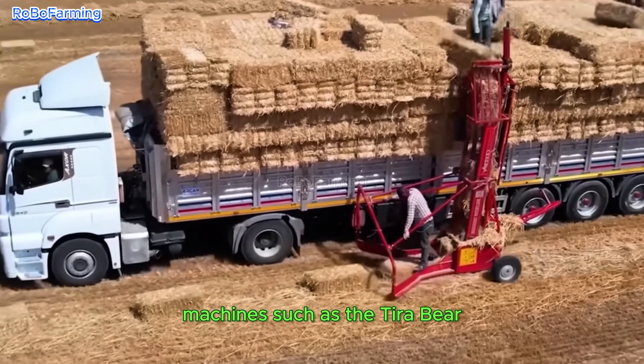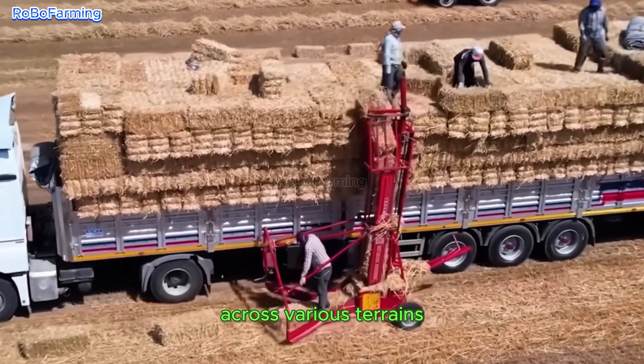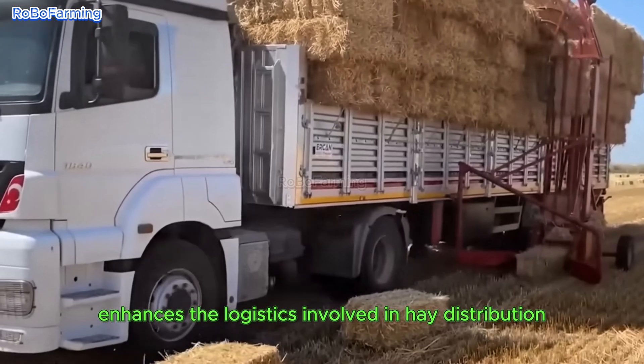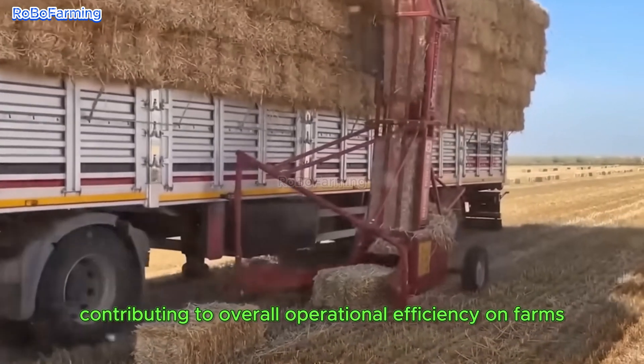Furthermore, machines such as the Tira Bear facilitate the efficient transportation of hay bales across various terrains. This added versatility markedly enhances the logistics involved in hay distribution, contributing to overall operational efficiency on farms.